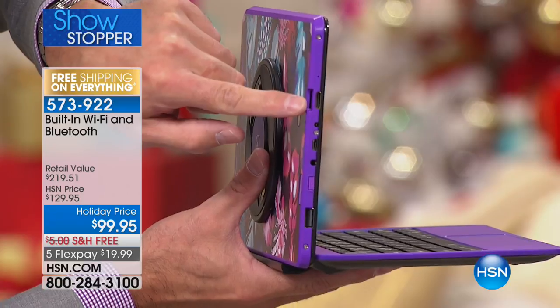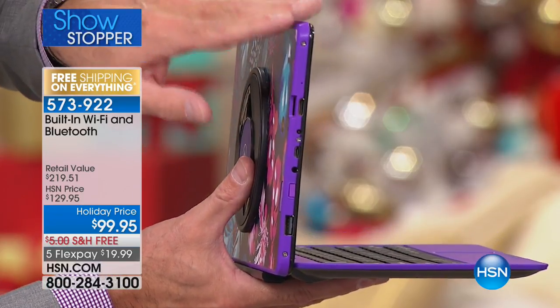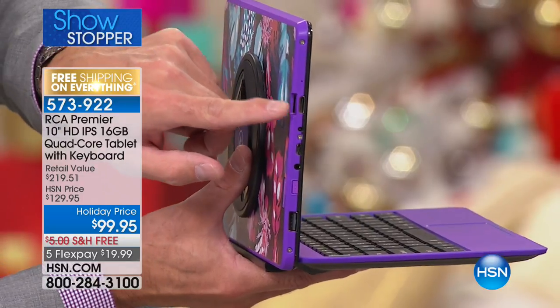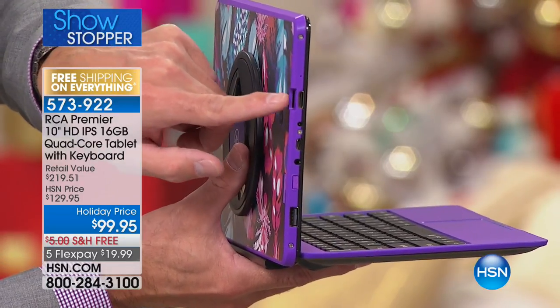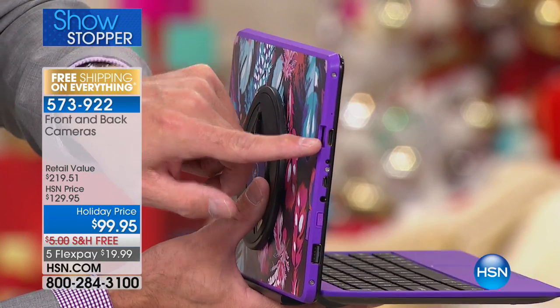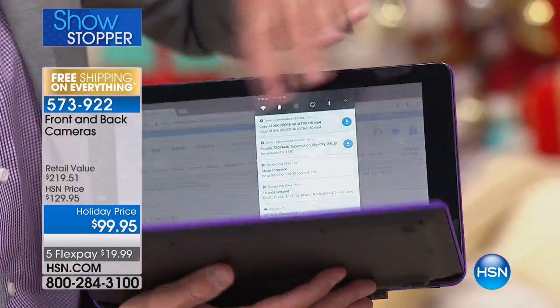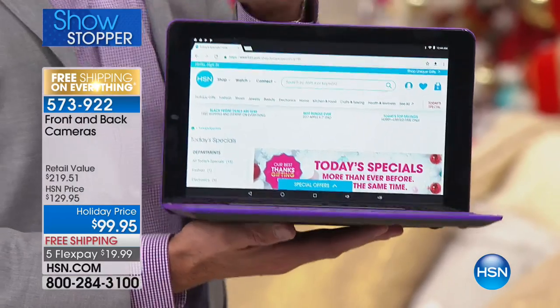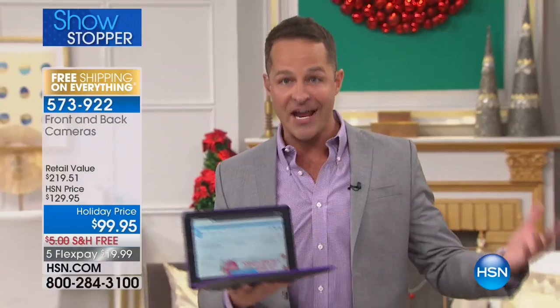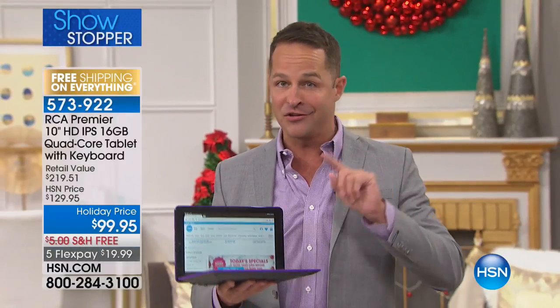There is an SD card slot. Do you realize not only does this have 16 gigs of memory built in — this is what's most important to me — it has an expandable memory card slot. So you can pop up to a 128 gigabyte card in here. When you go to the mall and you spend $300 or $400 or $500 on a tablet, they have fixed memory. You can't expand them by another 128 gigs. They're not often Android, the number one operating system in the world.